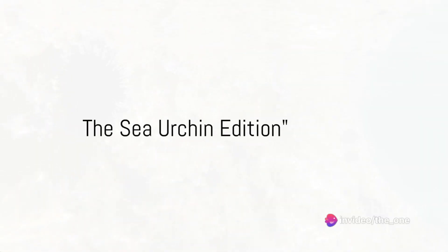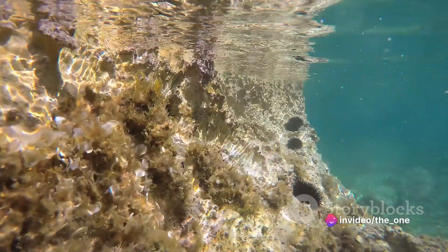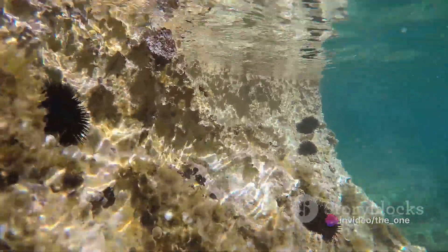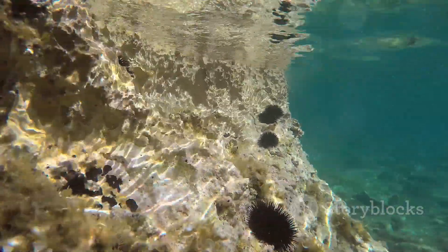What if I told you that aliens have already invaded our planet — not from the sky, but from the depths of the ocean? Say hello to our spiky extraterrestrial friends, the sea urchins.